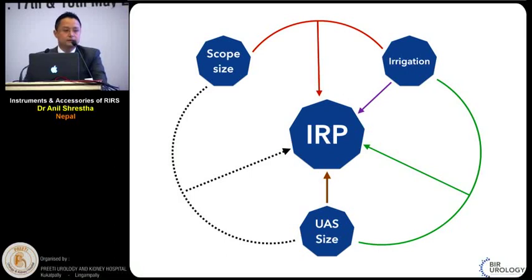To conclude, we should have good knowledge of our scopes, irrigation flow, access sheaths, and other accessories to decrease surgery-related morbidity. For example, a smaller access sheath with high irrigation rate can increase intrarenal pressure; similarly, a smaller access sheath with a larger scope will decrease outflow from the kidney and increase intrarenal pressure. If we know our accessories and scopes better, we can decrease morbidity and increase success.